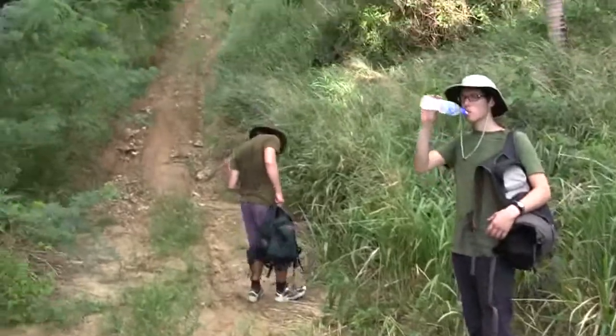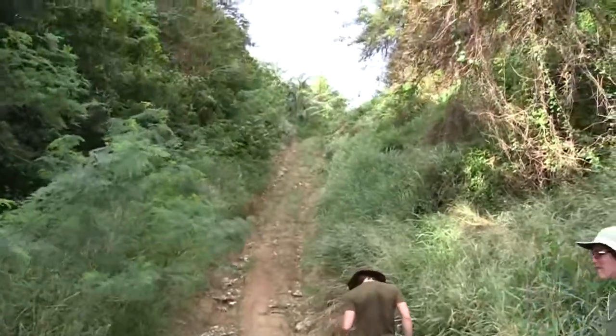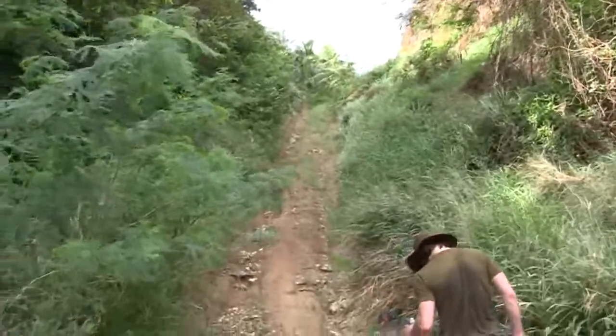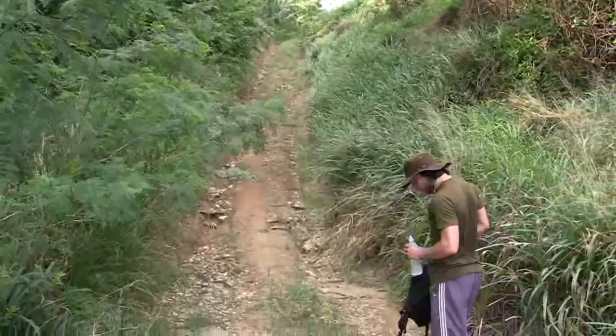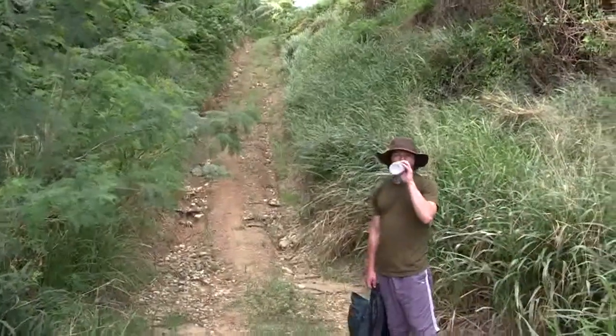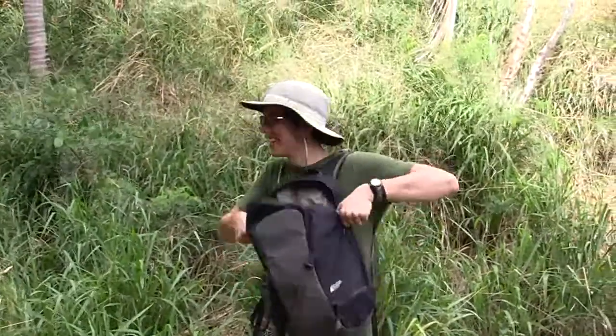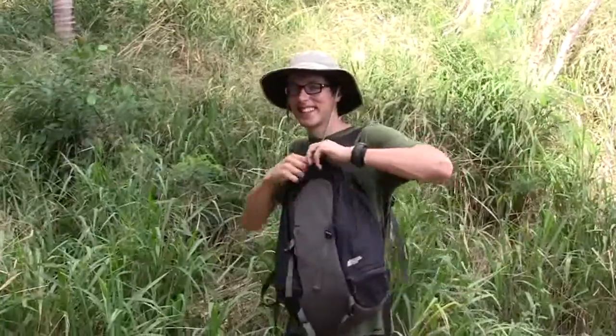That did not daunt my intrepid explorers at all. I think many other people would have been fazed by that, but no grumbling from these two. Serious hiking is what it is about with these two — you may be hearing about them later on.